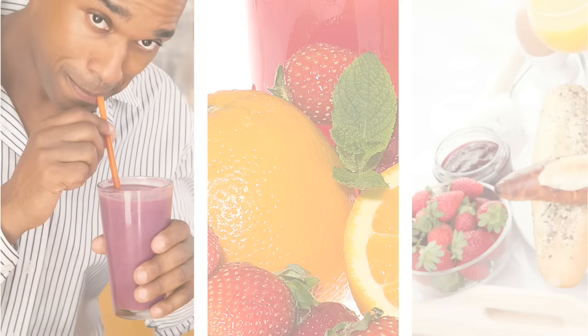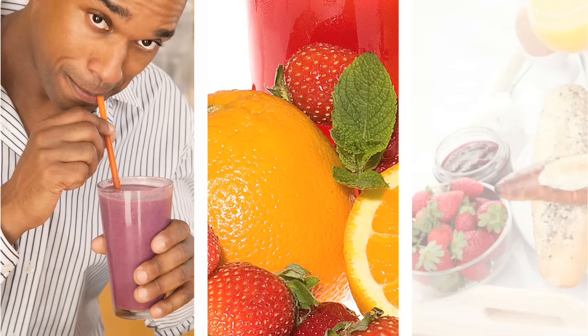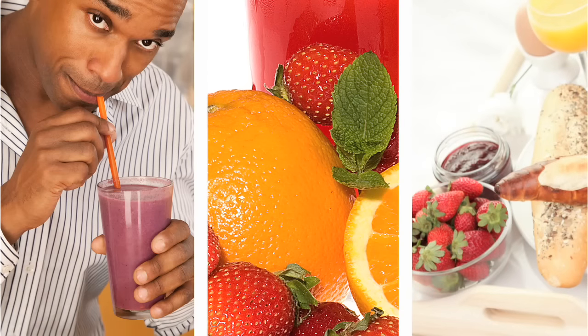Some other tips: if you must consume acidic drinks, don't swish them around or hold them in your mouth for long periods. Instead, drink them quickly and use a straw. Don't let acidic foods linger in your mouth — swallow them as soon as you've chewed them enough so that they are ready to digest. Instead of snacking on acidic foods throughout the day, eat them just during mealtimes to minimize the amount of time your teeth are being exposed to the acid.